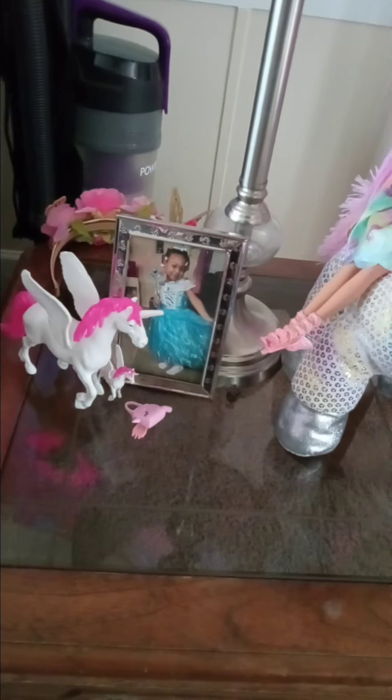Over here there is a poster I made for her — it says 'Aaliyah is magical, happy birthday princess unicorn.' She turned six. These are her little pictures I put on her poster board. She also has her little unicorn cups for her guests, and then there are these little unicorn masks for her and her little guests.